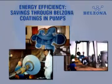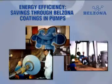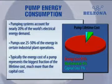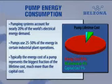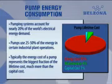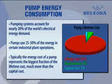Let's talk about another technology unique to Belzona: a revolutionary specialty coating designed to increase pump energy efficiency. Recent studies have found that pumping systems account for nearly 20% of the world's electrical demand. Typically, the energy cost of a pump represents the biggest fraction of the lifetime operating cost, much more than the pump's capital cost itself.